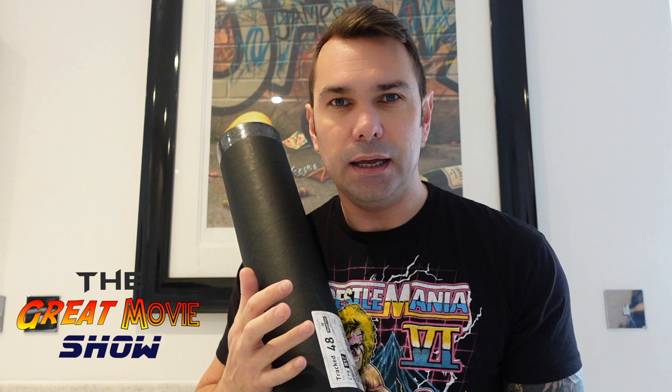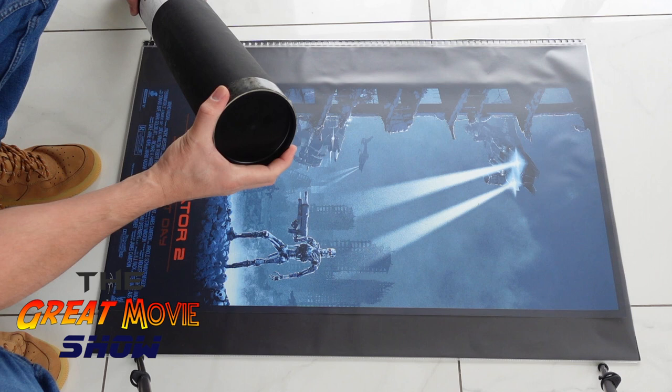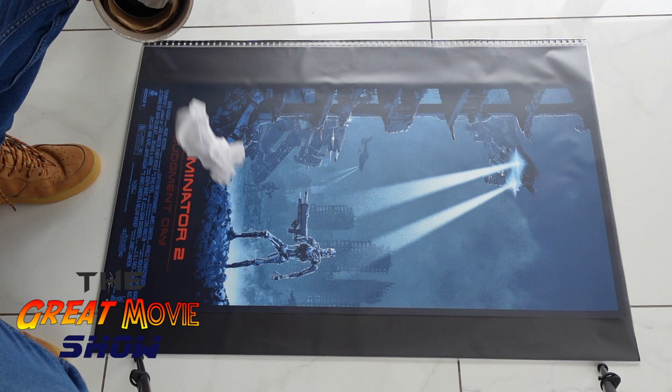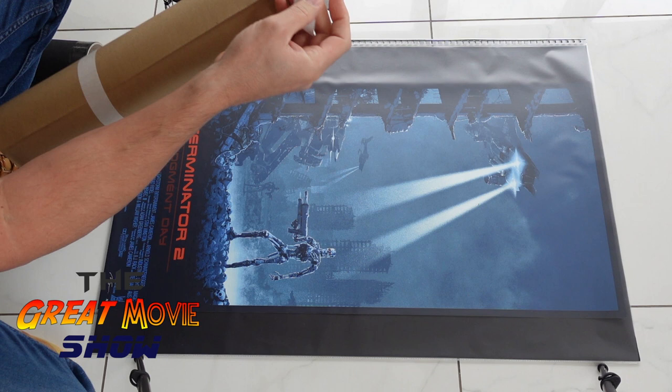My Matt Ferguson mystery tube has arrived. I'm very excited about this one, probably more excited than the Vice Press mystery tube because Matt Ferguson is one of my favorite artists, so everything in this tube is going to be by him. I can't wait to get it open. I've got a few bucket list things I'm hoping appear in here. That T2 one underneath is a Matt Ferguson — it didn't come in my mystery tube, I acquired that elsewhere. I'm hoping I get something like a Predator to kind of match. That'd be awesome.